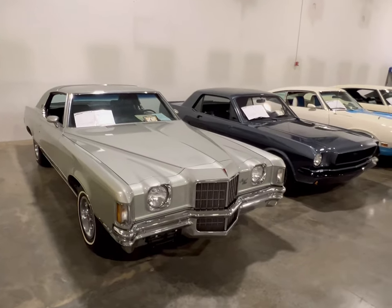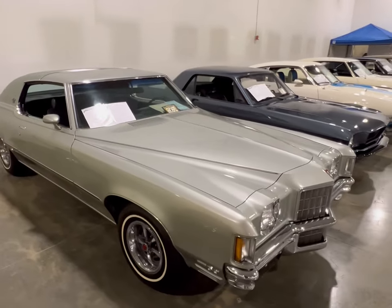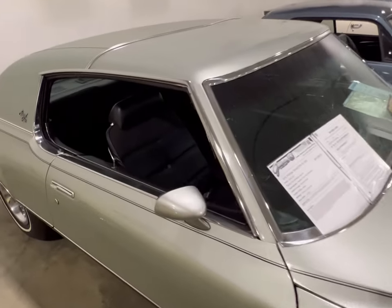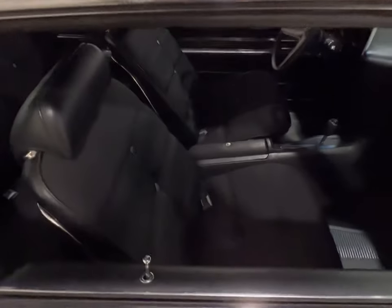Okay guys, here we go. This is a 72 Grand Prix SJ with a 455 — I repeat, a 455 in here, four barrel. This thing is one of a kind and is immaculately clean. You won't find it any better here at Gateway Classic Cars.